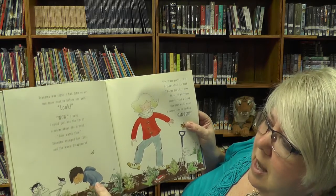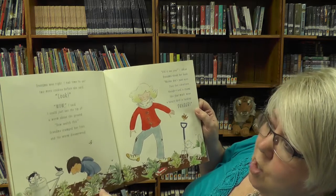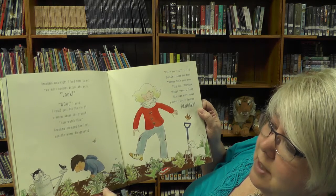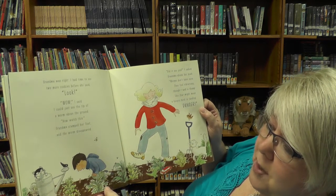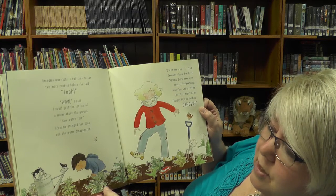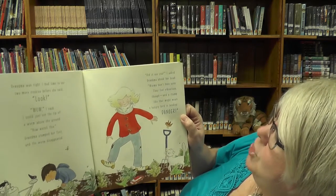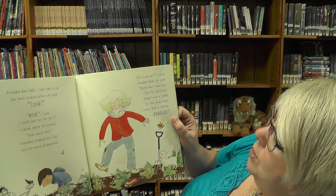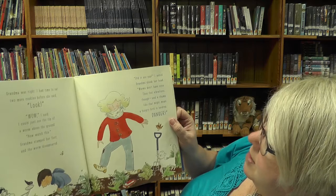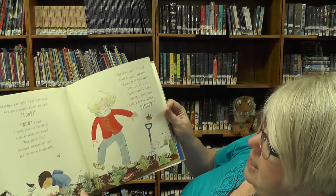Grandma was right. I had time to eat two more cookies before she said, Look! Wow! I said. I could just see the tips of the worm above the ground. Now watch this — Grandma stomped her foot and the worm disappeared. Did you see? Grandma shook her head. Worms don't have eyes. They feel vibrations, though. And a thump like that might mean a hungry bird is landing. Danger!